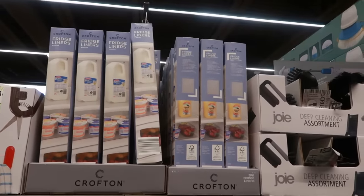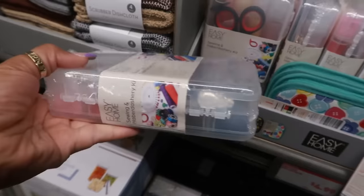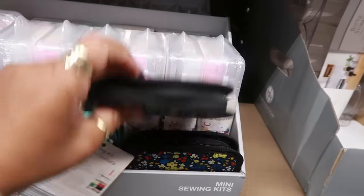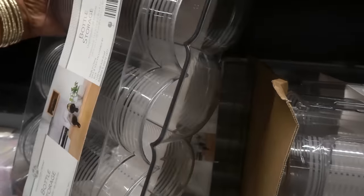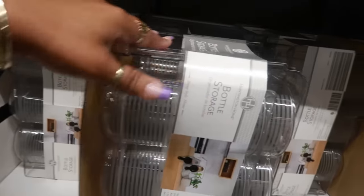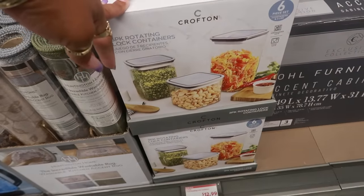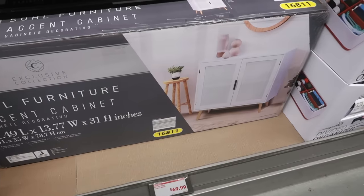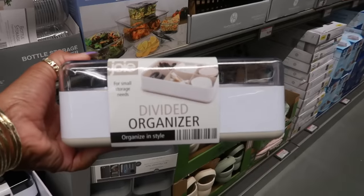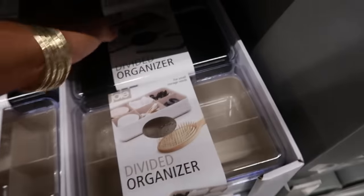Fridge liners are $3.99. Scrubber dishcloths down here are $3 for four. The mini sewing kits are only $5 — you've got the travel sewing kit. Bottle storage for wine bottles or whatever you want is $10 and looks like it stores six bottles. A three-pack of rotating lock containers is probably $13. You get six pieces, and then there's a beautiful cabinet for $70.